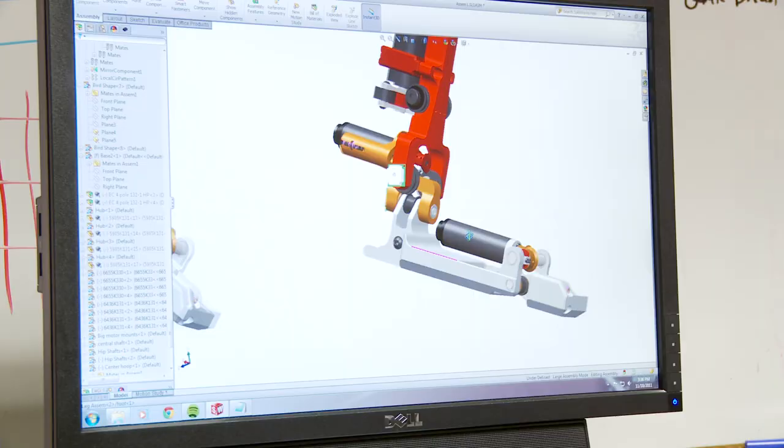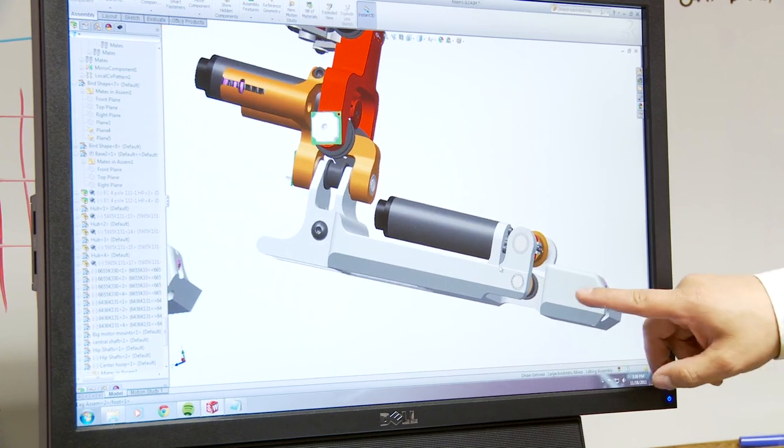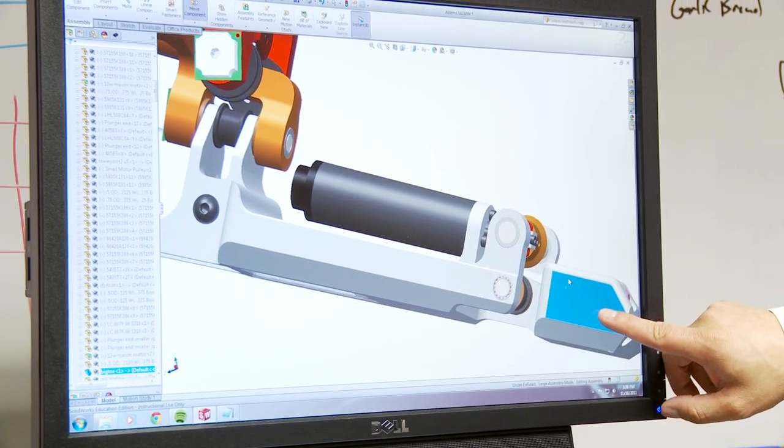The robot hand, and in general the limbs of a robot, are designed to be very precise, and because of that they have to be very rigid. When you have something that's very rigid and you try to come in contact with, for example, a table, what you will do is get stuck.